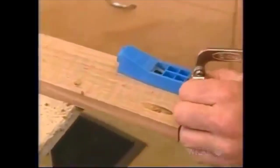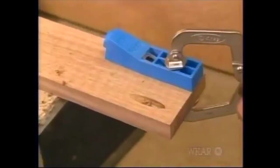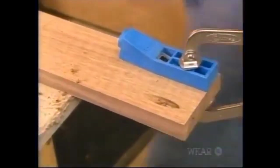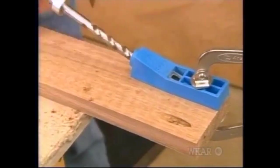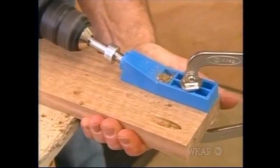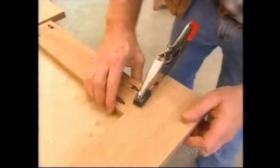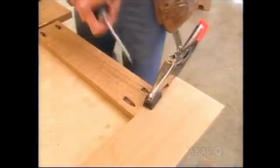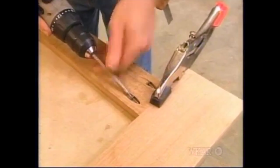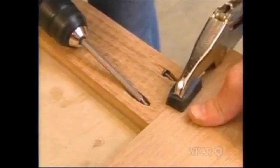To assemble the face frame, I'm going to use pocket screw joinery. I have a little jig here which I simply clamp in place, and using a drill, I drill a slanted pocket for the screw. A little glue, but it's actually the screws that really suck this together. I like to just clamp it before I drive the screws so the pieces will be even.